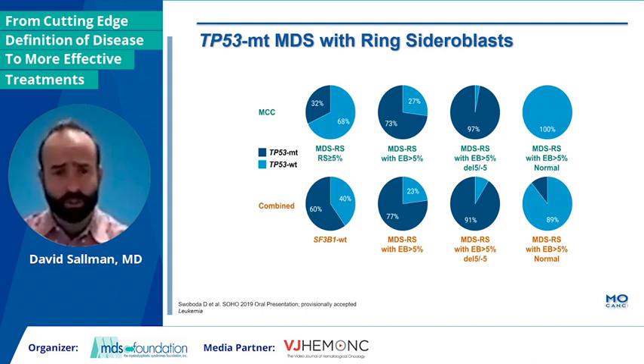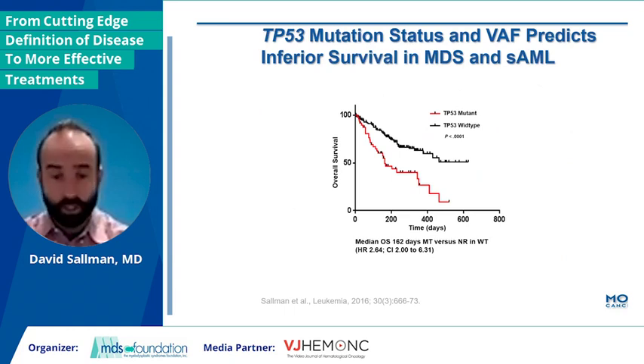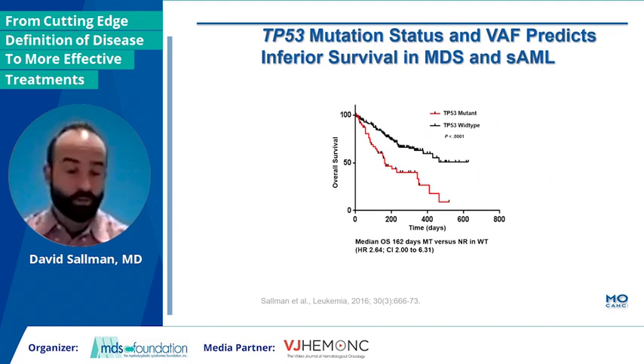You can also look at P53 immunohistochemistry, and I'm going to highlight that on a subsequent slide. So what about prognosis? Many groups really since the dawn of NGS and MDS have shown that indeed P53 predicts for inferior overall survival, which is what you can see here, and overall likely the highest hazard ratio for poor outcomes.